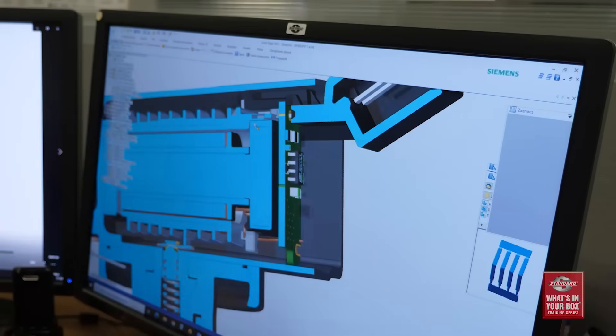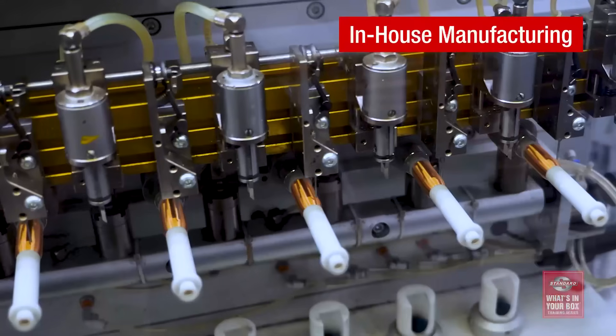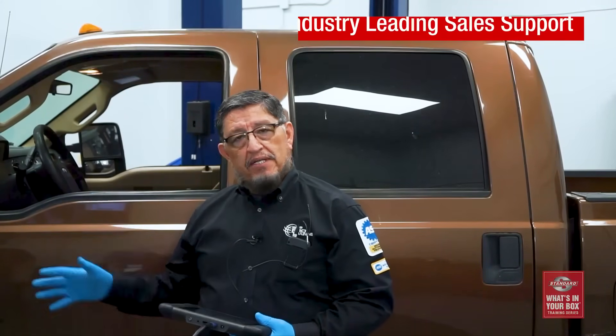Instead, give your customers additional performance capabilities with design improvements for durability. Give them Standard and Blue Streak — research and development, multiple design improvements, in-house manufacturing, testing and validation, and the industry's leading sales support. That's what's in our box. What's in yours?